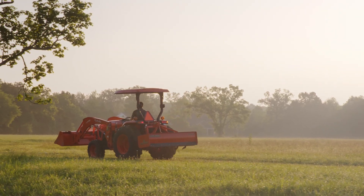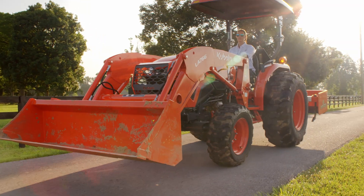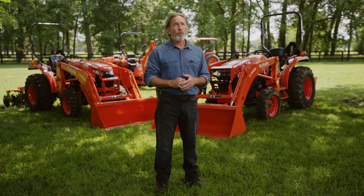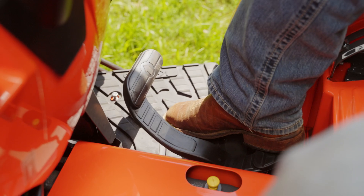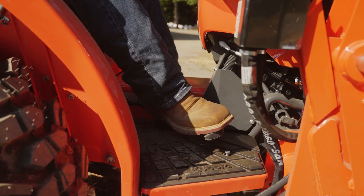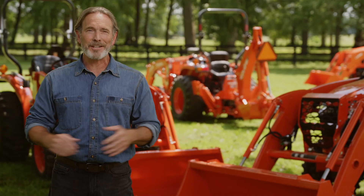Kubota offers both two-wheel drive and four-wheel drive models with a gear transmission, providing customers with a proven and reliable power trade. With eight-speed options in each direction, you're able to choose the right speed for better productivity. We also offer a four-wheel drive HST model, the quickest option for forward and reverse movements. You should never get confused on which pedal to push like you can with side-by-side pedal design. It's simplicity at its finest.